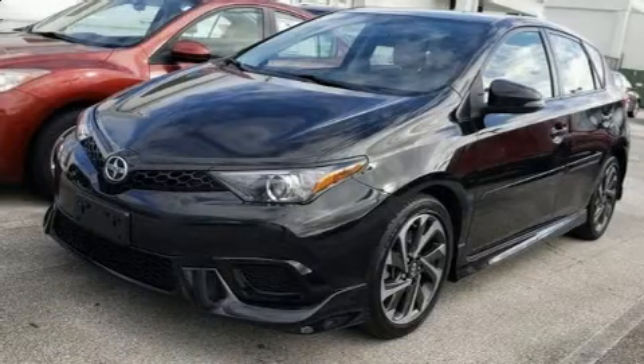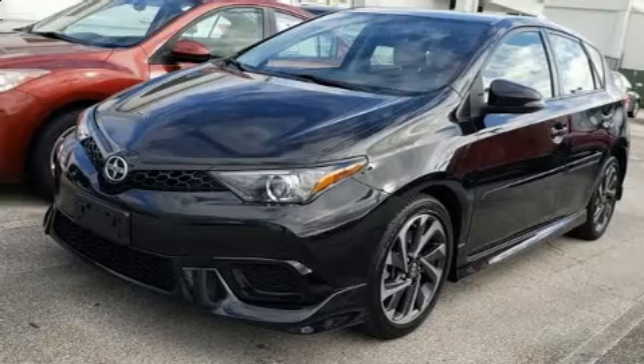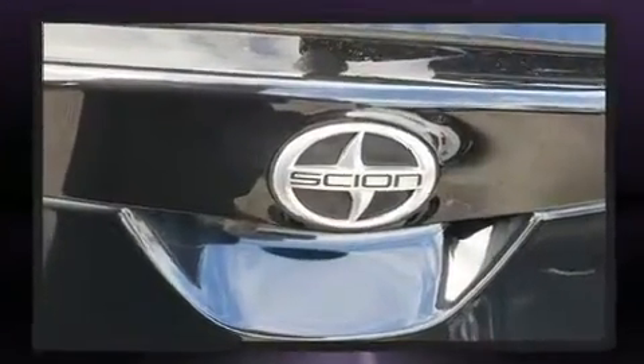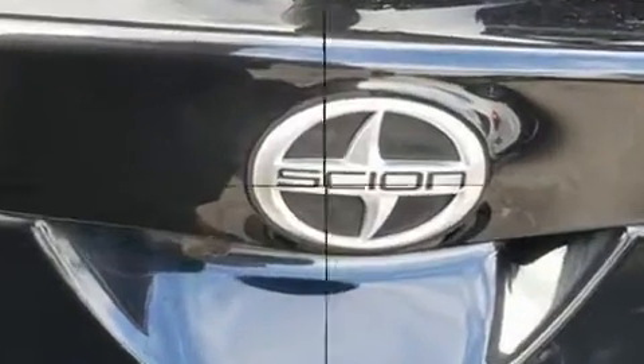You can expect a lot from the 2016 Scion iM. Smooth gear shifts are achieved thanks to the efficient four-cylinder engine, and for added security, Dynamic Stability Control supplements the drivetrain.